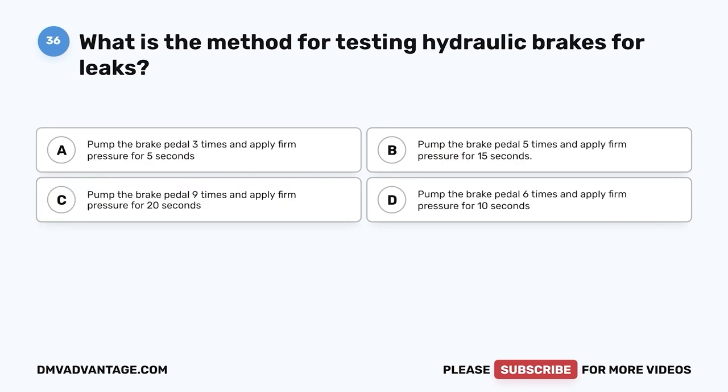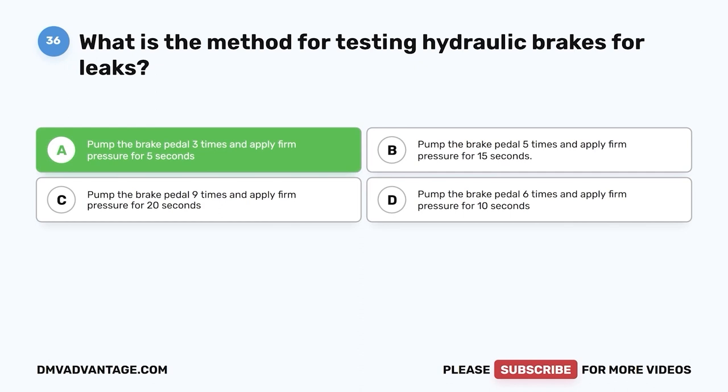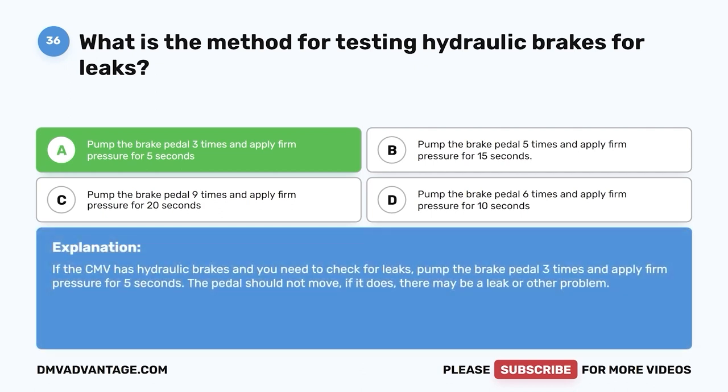Question thirty-six: What is the method for testing hydraulic brakes for leaks? The correct answer is A — pump the brake pedal three times and apply firm pressure for 5 seconds. If the CMV has hydraulic brakes and you need to check for leaks, pump the brake pedal three times and apply firm pressure for 5 seconds. The pedal should not move; if it does, there may be a leak or other problem.